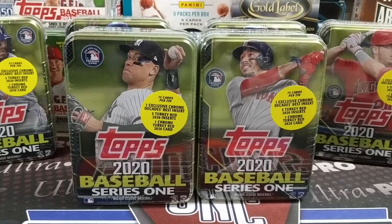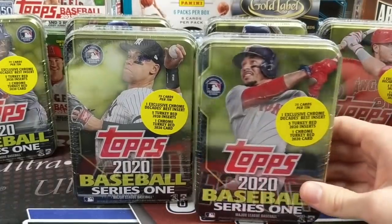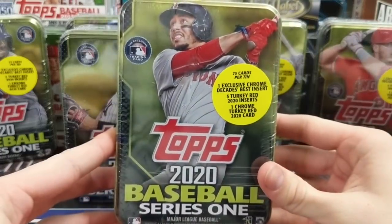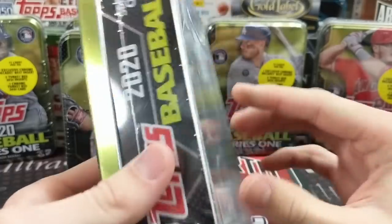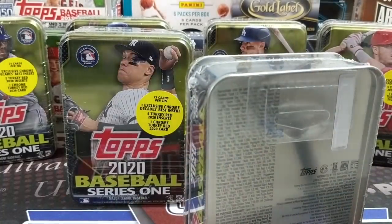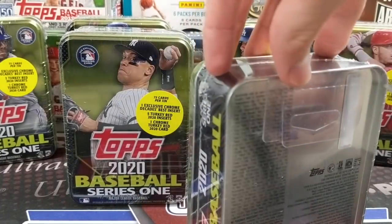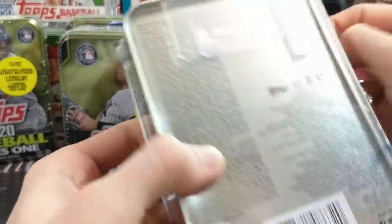Hey everyone, it's UpNorth Collectors here. We're opening up the brand new 2020 Topps Series 1 Baseball Collectors Tins. They're supposedly exclusive at Walmart, but we found these at our Meijer store. Meijer is a Midwestern department store, kind of like a Walmart, and we found them there, but they also were at our Walmart. They were $15.97 at Meijer, right around the $15-$16 mark. We'll show you what you get and we'll show you the odds.